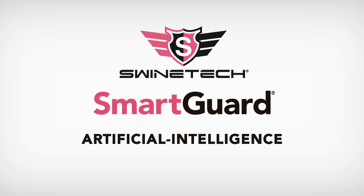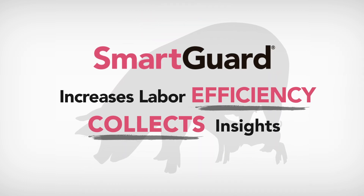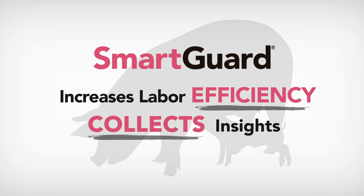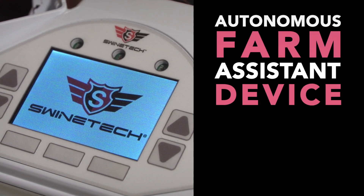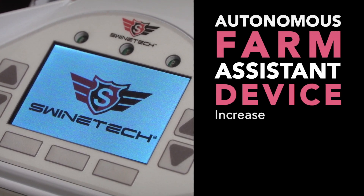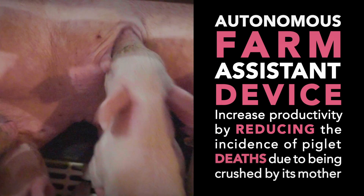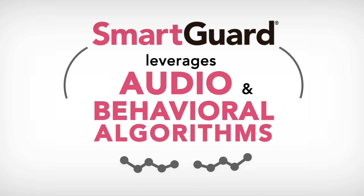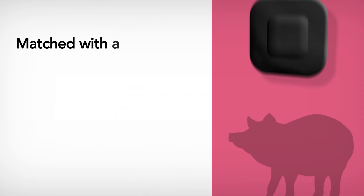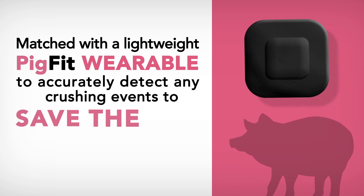SmartGuard is an artificial intelligence-powered device that increases labor efficiency, collects insights to better drive decisions within the farrowing house, and, most importantly, saves piglet lives. The autonomous farm assistant device is designed to increase farm labor productivity by reducing the incidence of piglet deaths due to being crushed by its mother. SmartGuard leverages audio and behavioral algorithms matched with a lightweight, pig-fit wearable to accurately detect any crushing events to save the life of a piglet.